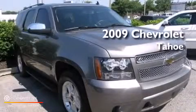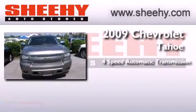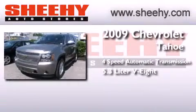This is a 2009 Chevrolet Tahoe. This SUV has a four-speed automatic transmission and a 5.3-liter V8.